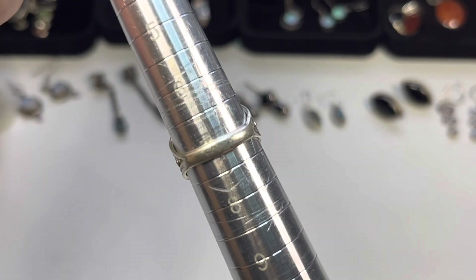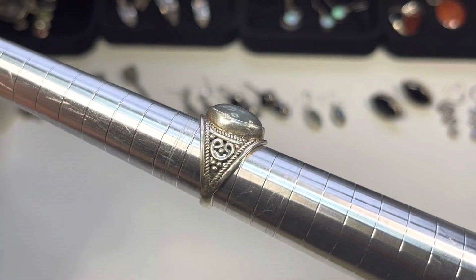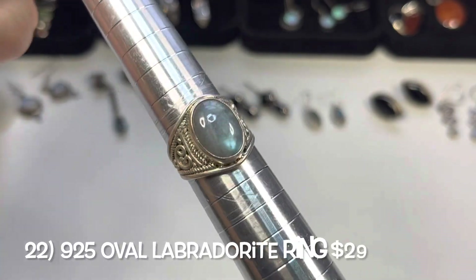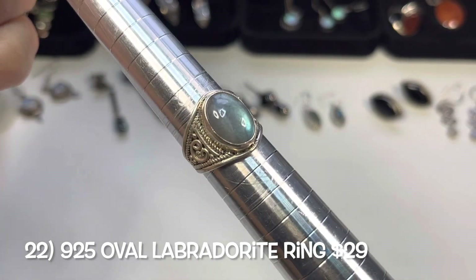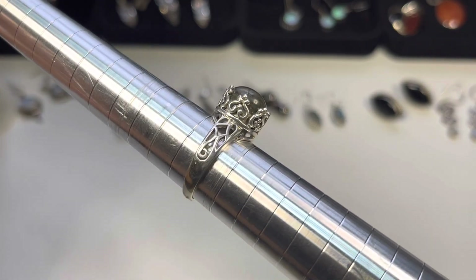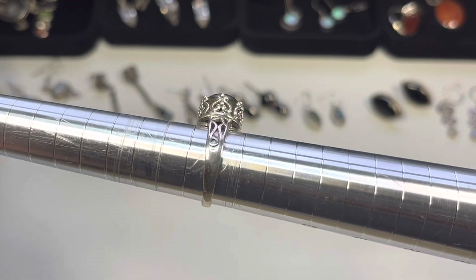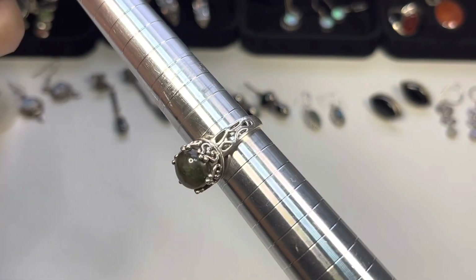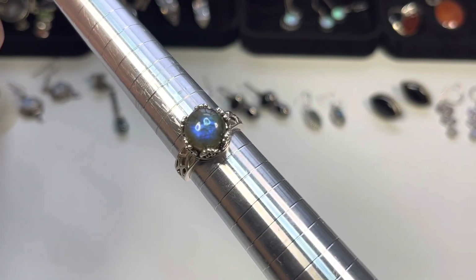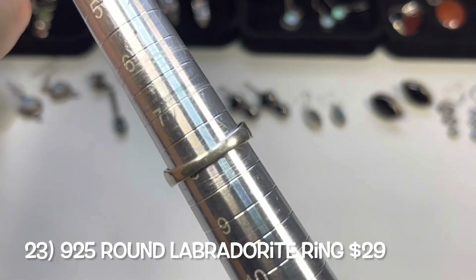Next ring is a size seven and one — it is also a labradorite with a very nice design on either side and a beautiful oval bezeled cab. Then a size eight labradorite that almost looks like a crown, with open work on either side, a raised setting, and a beautiful labradorite stone.